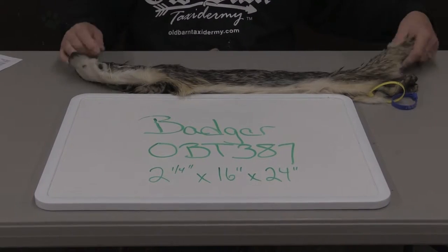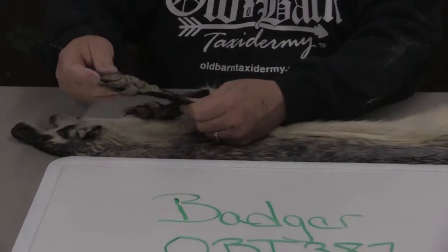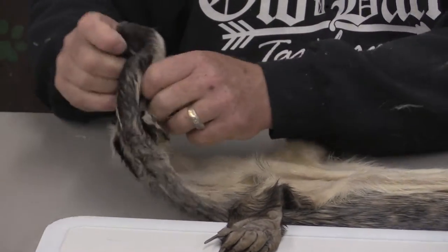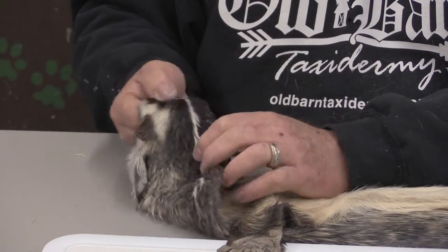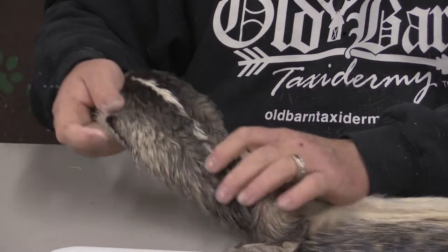Actually this could be a competition piece. It's tubed — they tubed it all the way out, all the way to the claws, no relief cuts. The face is immaculately nice, the eyes are great, the nose is there, the ears are perfect.